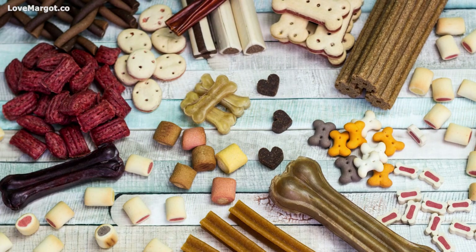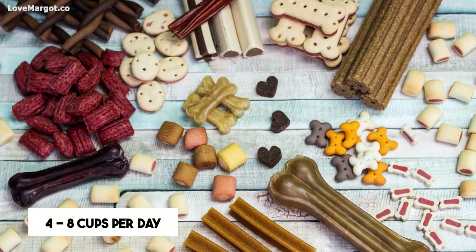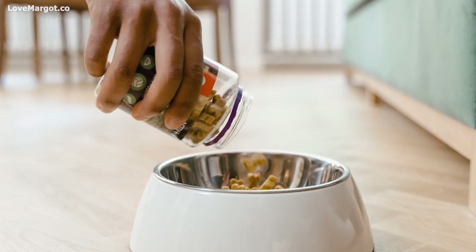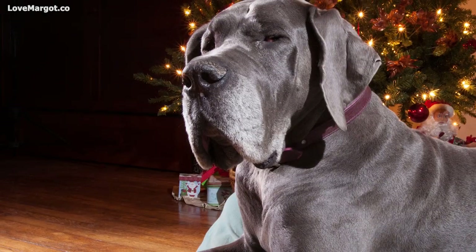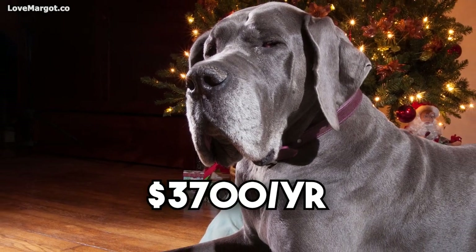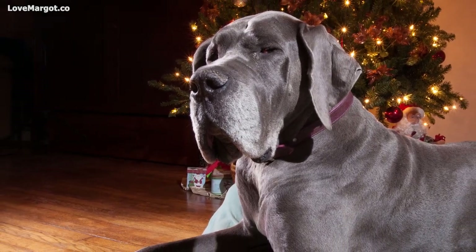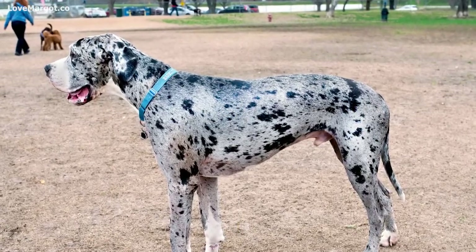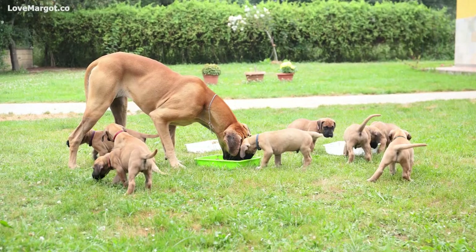Great Danes typically eat between four to eight cups of food per day, depending on their age, activity level, and other factors. Keep in mind that the yearly average cost of food for a Great Dane can be around thirty-seven hundred dollars. Because they are such large dogs, they eat significantly more than the average large dog — something to keep in mind when budgeting.